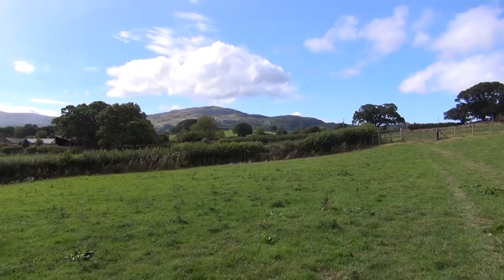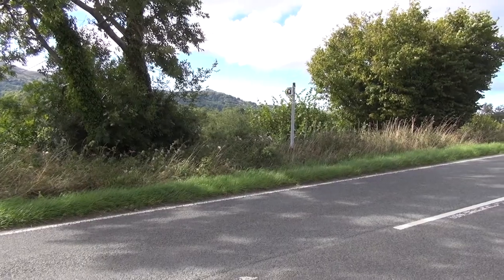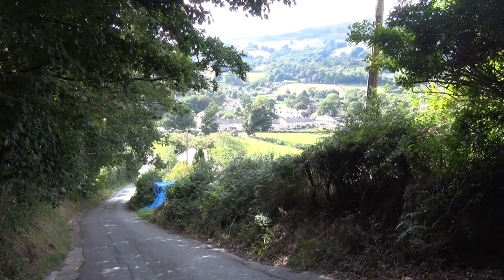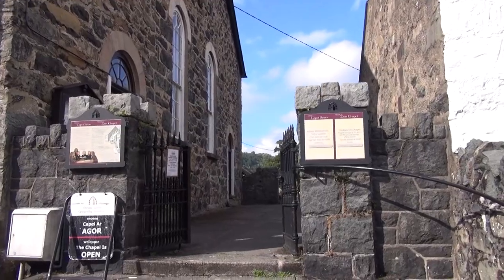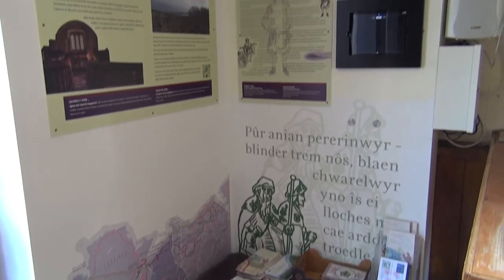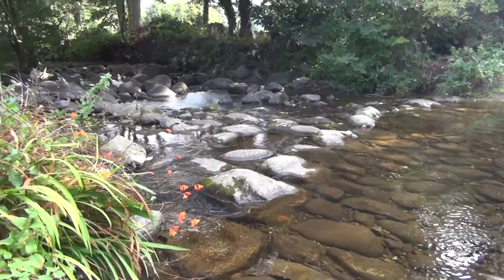The trail now moves back into the country but still offers some excellent views, including of tomorrow's route, as you make your way to the secluded village of Rowen. This is where you will find the Chapel of Zion — a lovely Welsh chapel with beautiful simplicity — which marks the end of today's route.